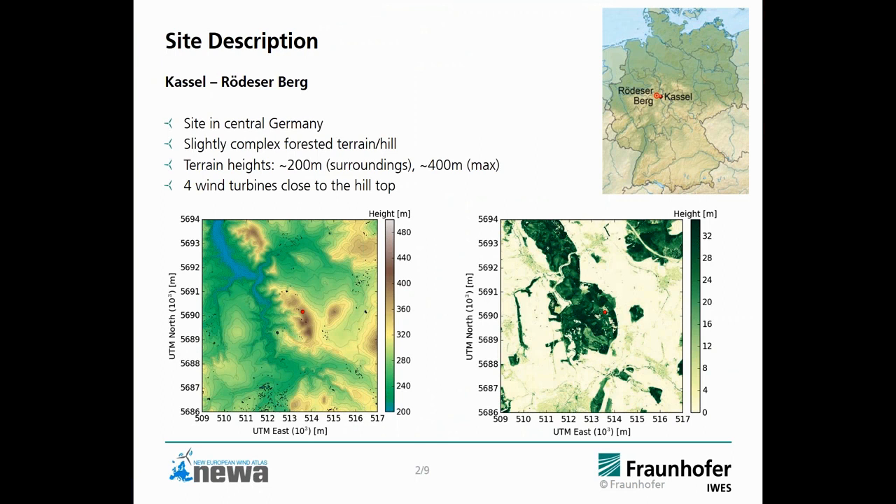The site is located in central Germany. It has slightly complex forested terrain and hills. On the lower left you see the terrain, which is roughly around 200 meters in the surroundings and up to around 400 meters on the hilltops. We have four wind turbines close to the hilltop, but they are not part of this benchmark — we try to evaluate sectors where there's no impact of the wakes. On the right side you can see the forest heights, especially the hill and scattered parts around it are forested, with forest heights in the order of 13 meters.